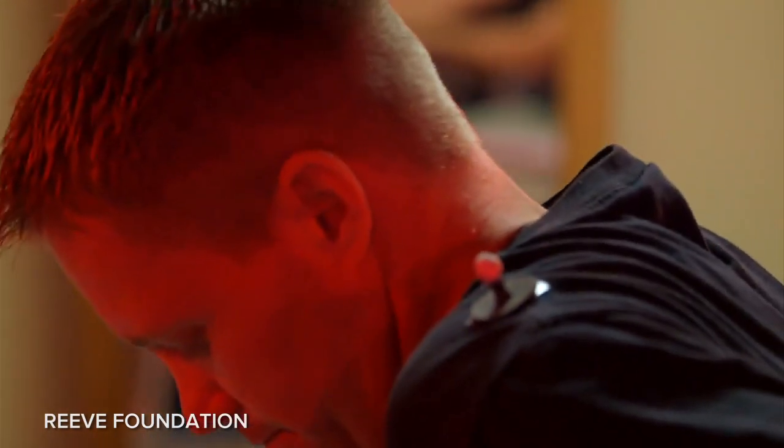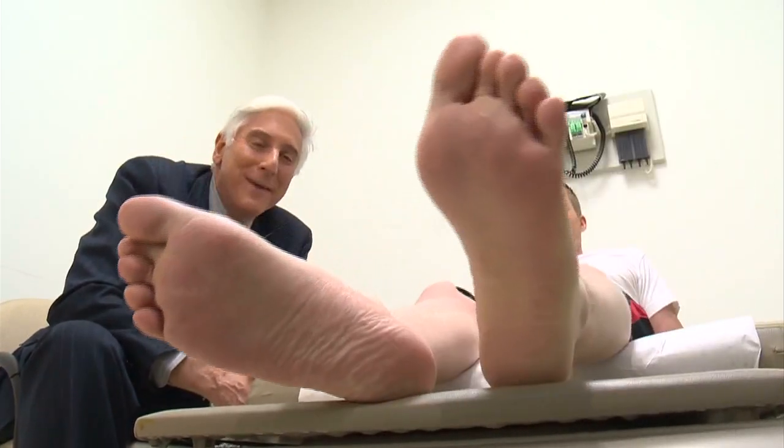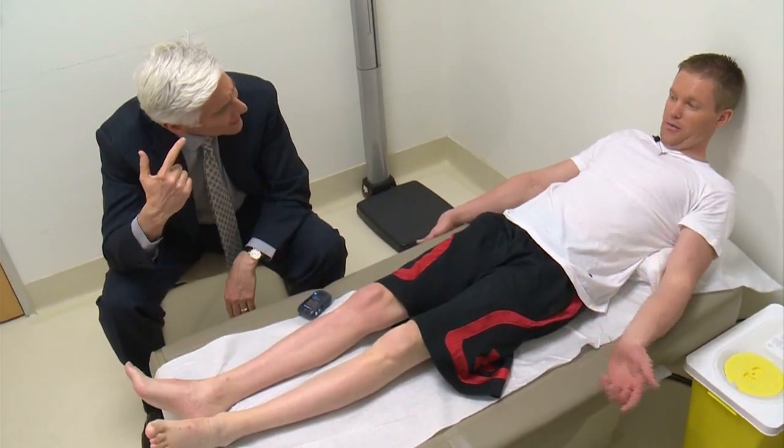What the researchers and doctors did not see coming is the improved muscle tone around the lower extremities, which is able to improve blood pressure control because of that better tone around major arteries and veins. And that in turn is part of what's helping these patients also get better bowel, bladder, and sexual function control. None of this was expected — they were just trying to move limbs.